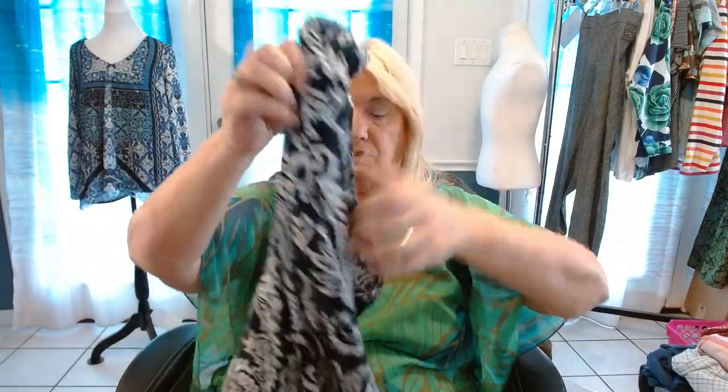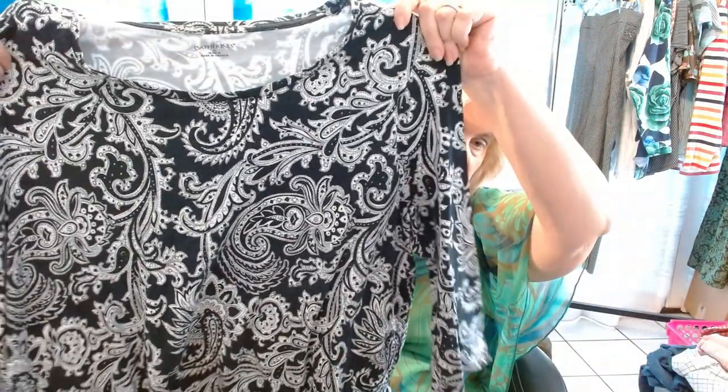Next one is a Catherine's 1X. I've sold this over and over again — black paisley, no problem selling. That one starts at $24.99. It's just a basic t-shirt.